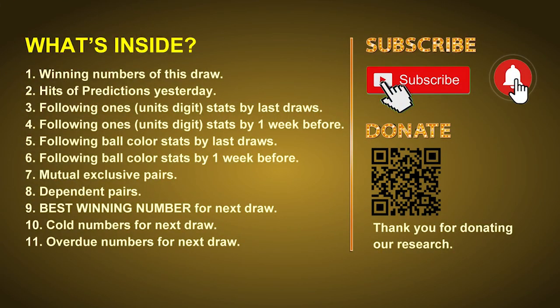Good afternoon, my friends. Welcome to UK 49's Lunchtime Club, where we share statistics and probability of UK 49's lunchtime winning numbers and maybe give you some inspiration for numbers of the next draw. Please like, share, and subscribe to our channel if you like it, and don't hesitate to leave us comments. In this video, we will tell you the draw result today, review hits of predictions we made yesterday, then do some math to find out the best ball color, best winning numbers for the next draw, and tips on mutual exclusive pairs, dependent pairs, cold numbers, and overdue numbers.